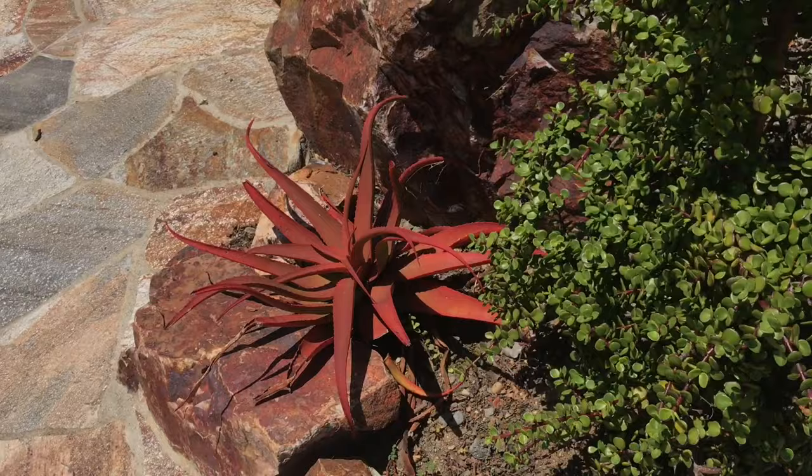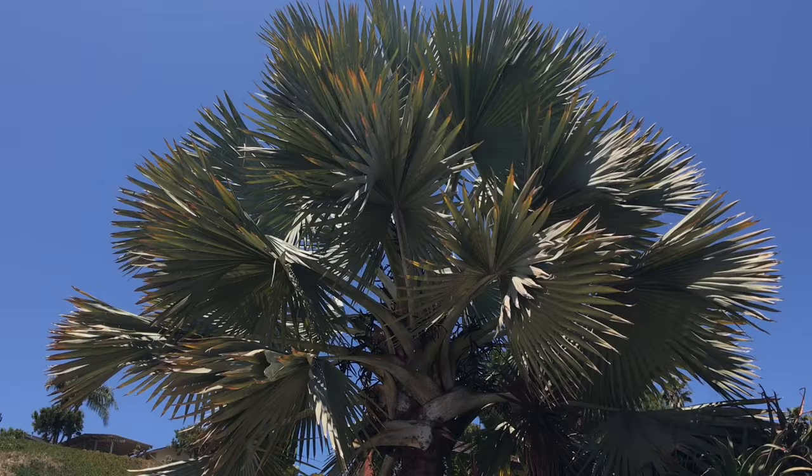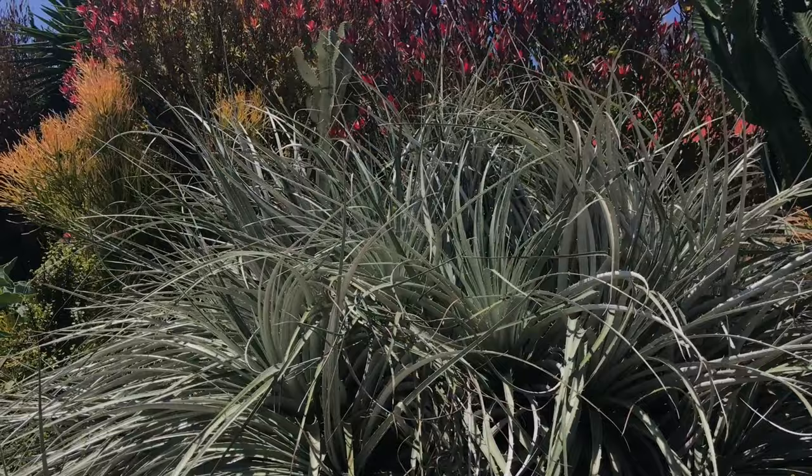Now this neighbor's yard is really something. He got really into the succulent thing when he saw what I was doing. A lot of nice rock work here. That's I think Aloe tari, which does get nice and red when it's stressed. Here's a good view of the Bismarckia — a 20-year-old Bismarckia I planted as a small 15-gallon plant for $99.